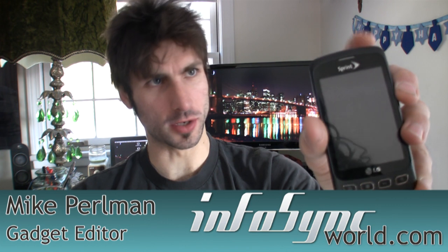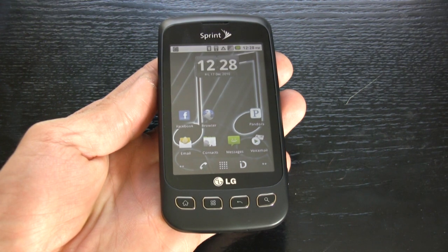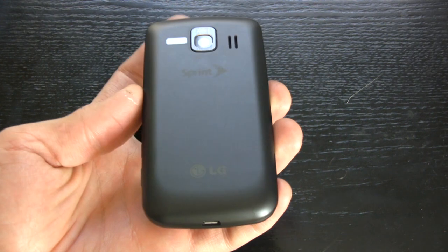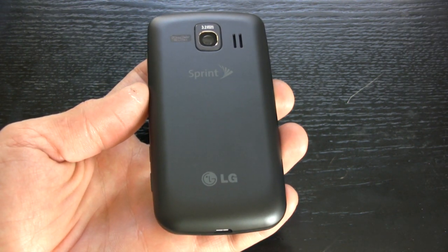Autobots transform! Today we're looking at the LG Optimus S, not Optimus Prime. This is a $50 phone after a $100 mail-in rebate for Sprint. So if you're a Sprint subscriber and you're on a budget, this is a fantastic option.